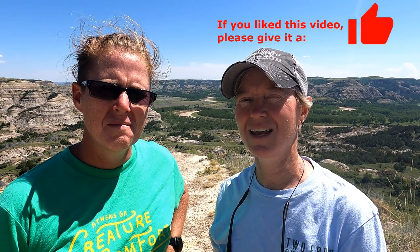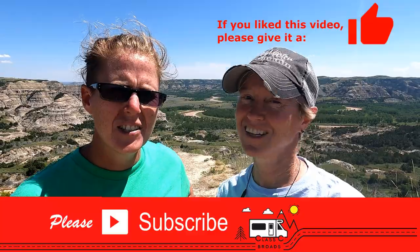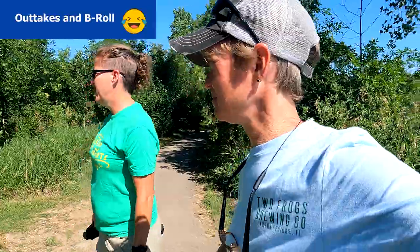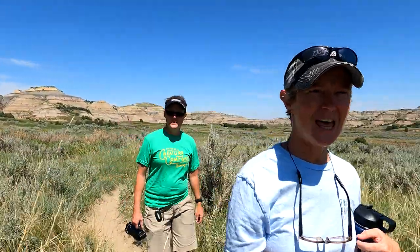We're at the end of the trail in the North Unit, and that's going to wrap up our time at Theodore Roosevelt National Park. We hope you enjoyed this video. If you did, please consider hitting the like button and subscribing to the channel. Remember, whether you're on the road or on the web, stay classy!